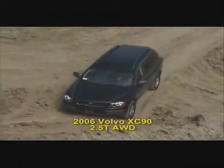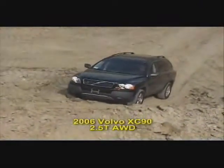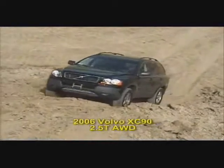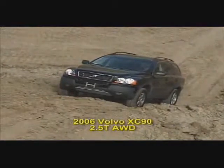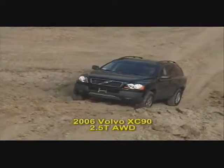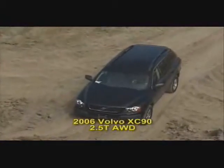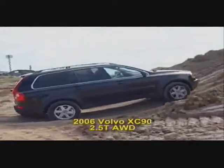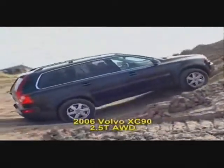Now the Volvo XC90 approaches the hill. Not enough gas — try again. Try again. Try again. Of course, the driver plays a key role here. These are Subaru salespeople at the wheel, not professional drivers.